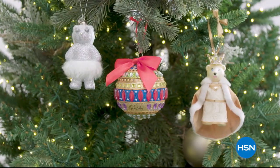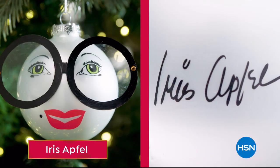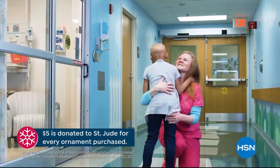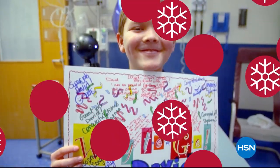This season marks HSN's 10th annual HSN Cares Designer Ornament Collection, including more than 20 exclusive ornaments designed by some of your favorite HSN guests. With the purchase of every ornament, HSN Cares will donate $5 to St. Jude, because all a family should worry about is helping their child live.